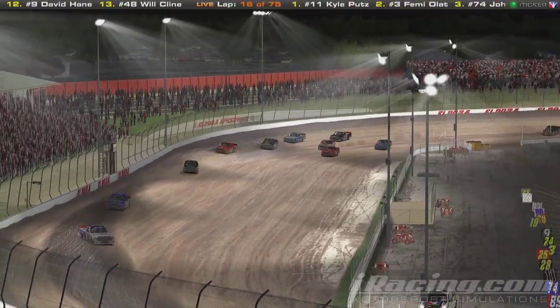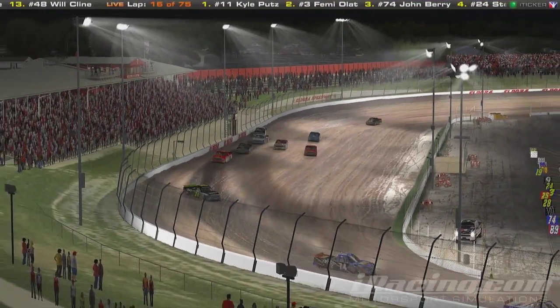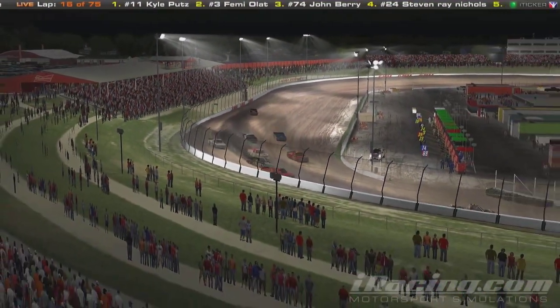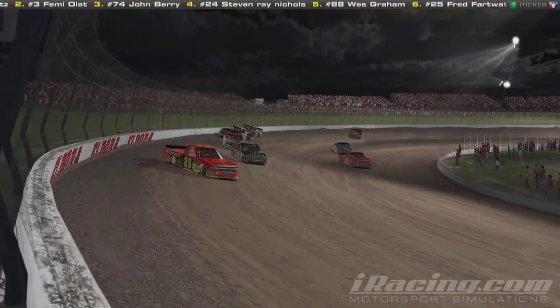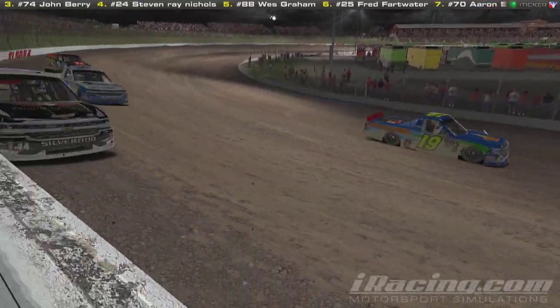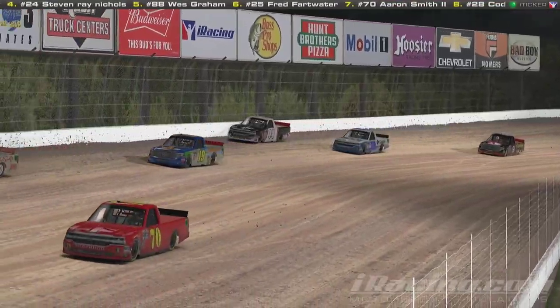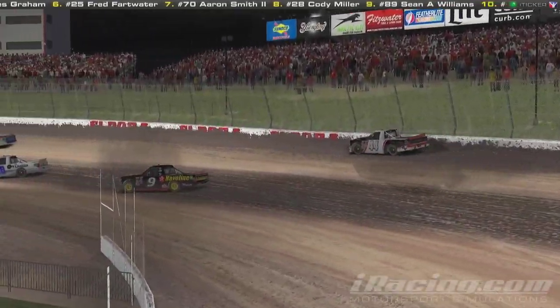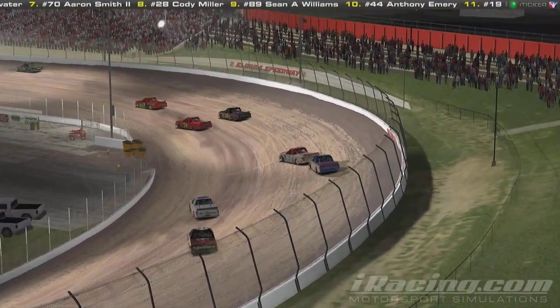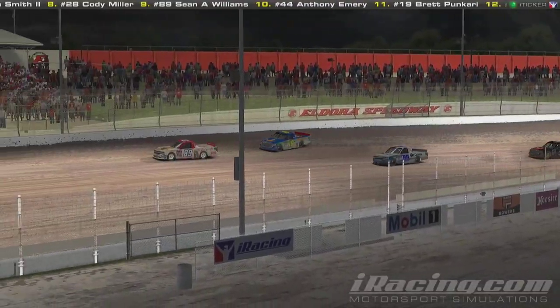These guys all over the place — this is some amazing racing. Here comes the 19, Brett Bacari all the way down to the bottom trying to pick up some positions. When these guys race through the turns it looks like the top of the track is starting to pull away. One in the wall — that's Anthony Emery and Wes Graham making some contact with the outside wall. There's no safer barriers here but they're going so slow. Guys are side by side.